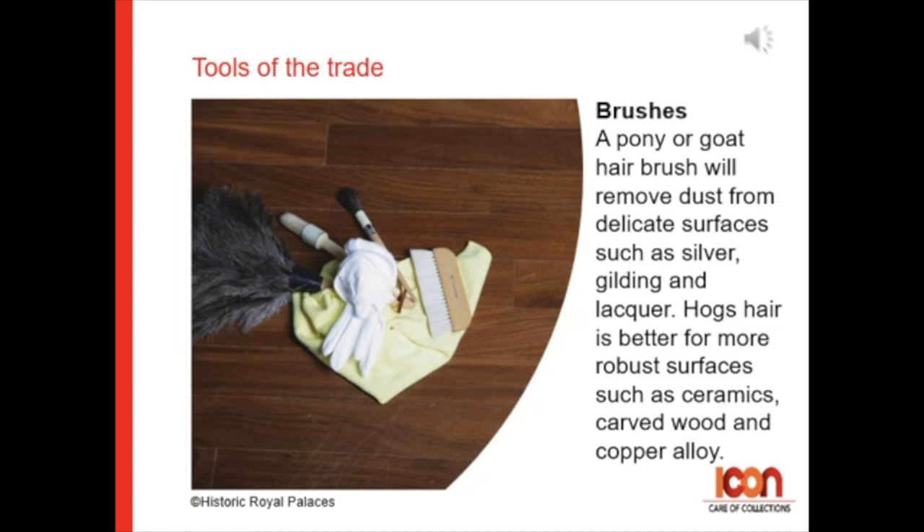For brushes: a pony or goat hair brush will remove dust from delicate surfaces such as silver, gilding, and lacquer. Hog's hair is better for more robust surfaces like ceramics, carved wood, and copper alloy.